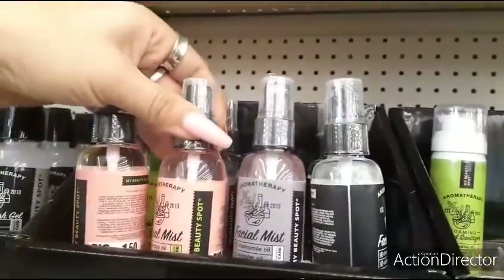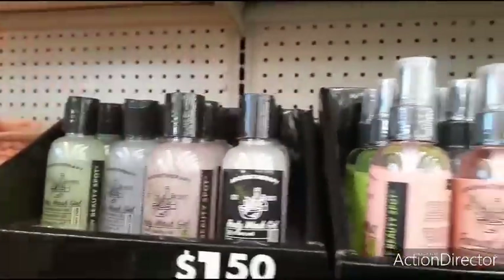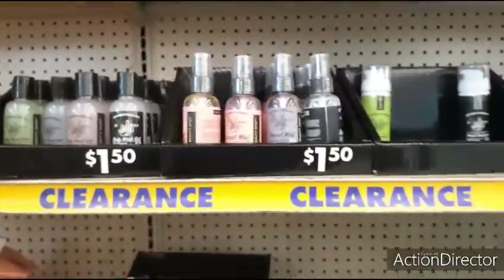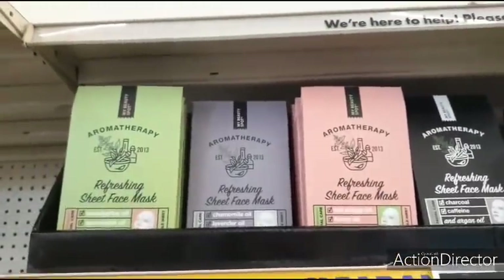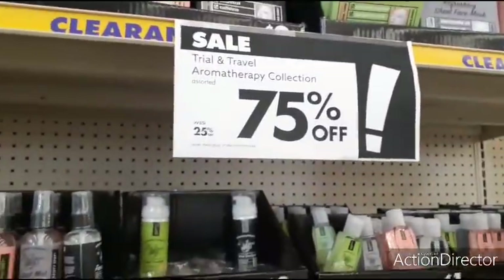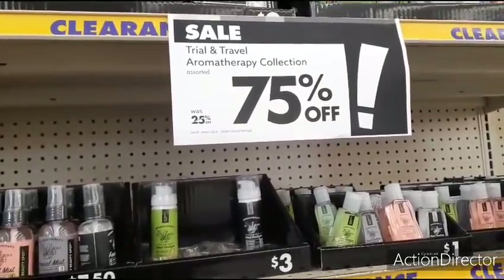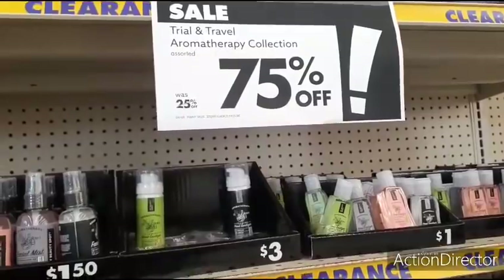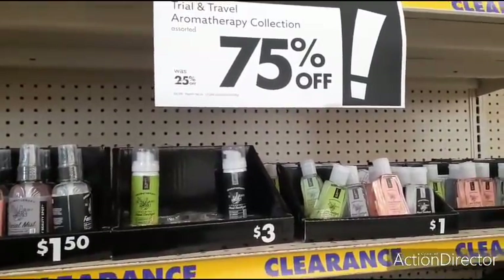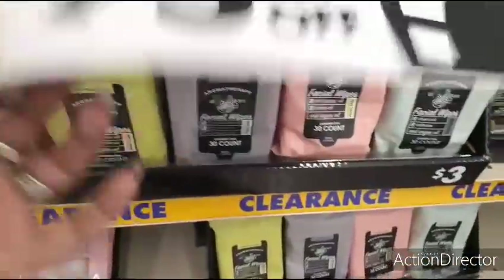Facial mist. Body bath gel, $1.50. Refreshing sheet face masks, $2.00. Trial and travel aromatherapy collection — 75% off. Was 25% off, now it's 75%. And look, they also have the facial wipes too. That is awesome.